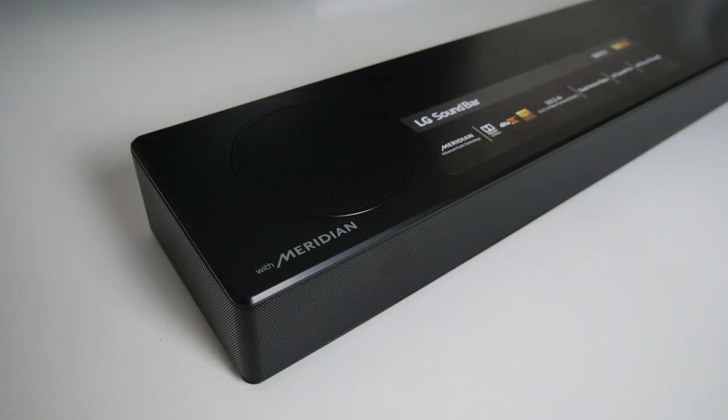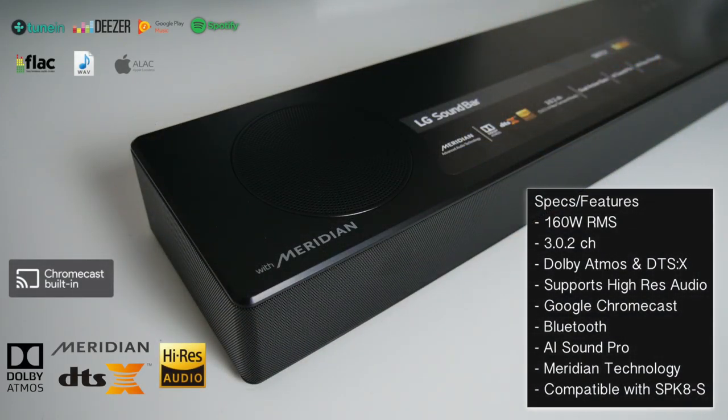A quick rundown of the specs and features: you have 160 watts RMS, it's a 3.0.2 channel soundbar, and it supports Dolby Atmos and DTSX with high res audio. You also have Google Chromecast built in, which means you can cast your favorite music wirelessly from your phone's streaming apps such as Pandora, Google Play Music, TuneIn Radio, Spotify and lots more. And there's built-in Bluetooth so music can be streamed wirelessly.